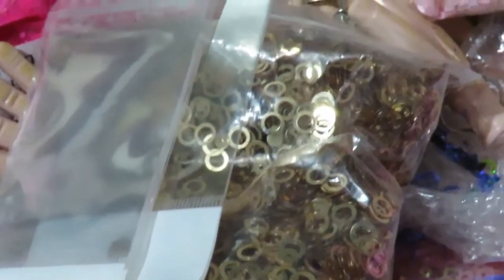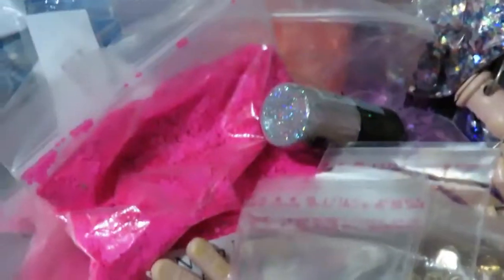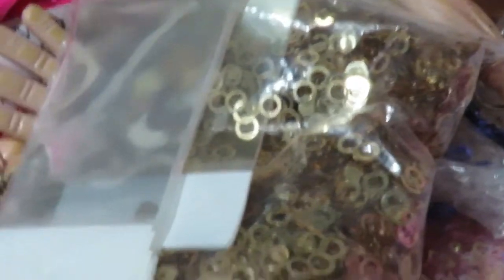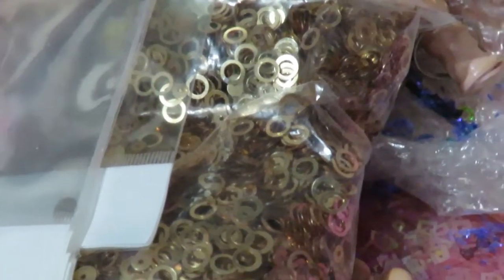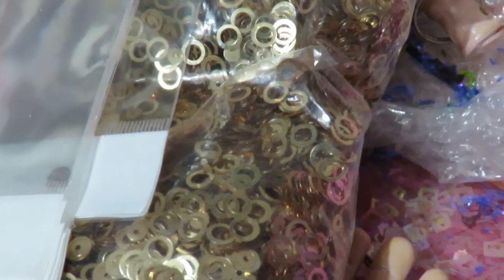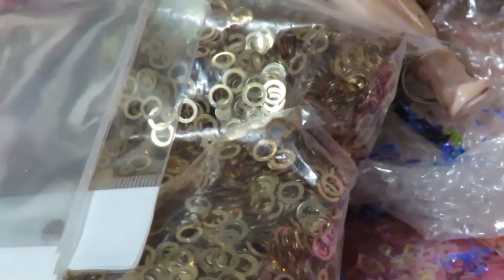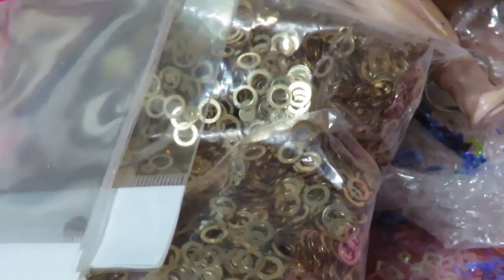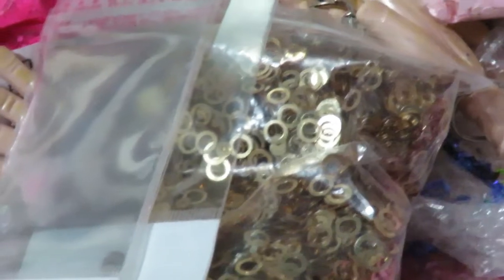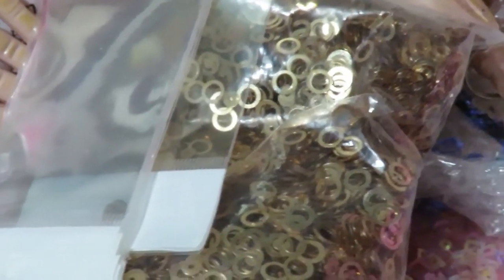Va a costar $42 dólares ya con el envío incluido. Voy a llenar la cajita de decoración, pinceles, acrílico, uñas, aceite de cutícula — tengo muchas cosas ahí que no ocupo y no quiero que se echen a perder. Si alguien me las puede ocupar, pues mucho mejor. Si ustedes están interesadas, voy a dejar mi correo electrónico abajo para que me manden un correo y me digan si están interesadas en una, dos, o si tienen alguna pregunta. Voy a tratar de contestar lo más pronto posible.